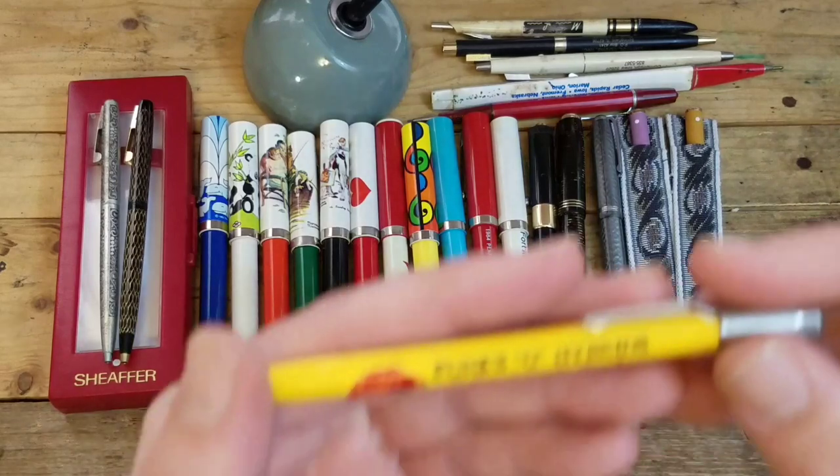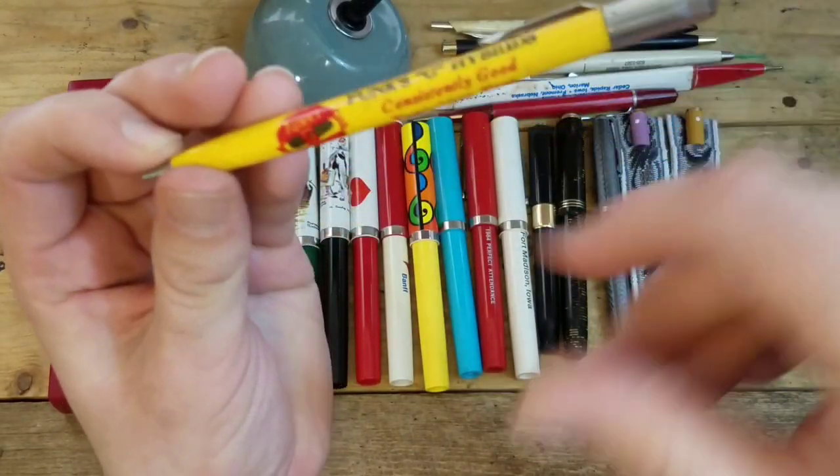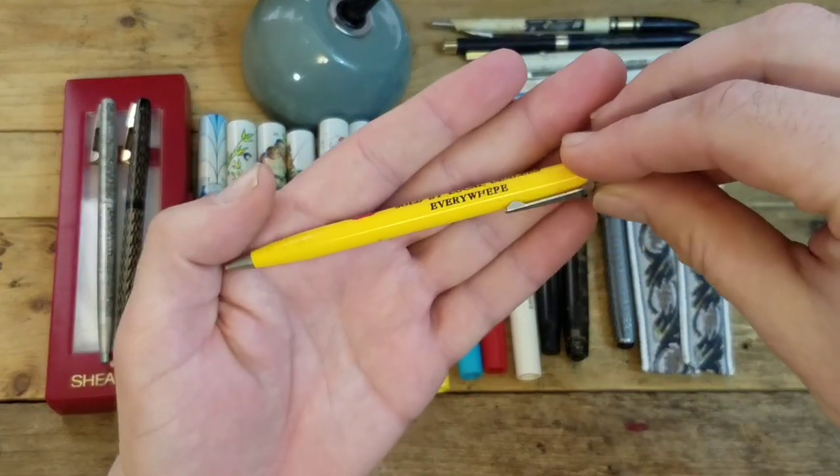Next up is a Funk G Hybrids Scripto mechanical pencil. I just thought that name was super funny — Funk G's — so I had to keep that bad boy.